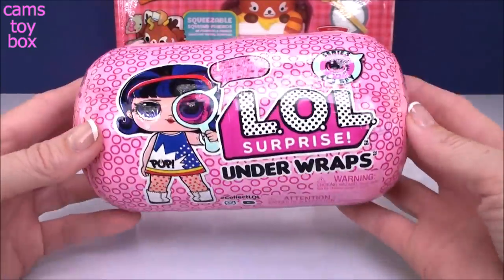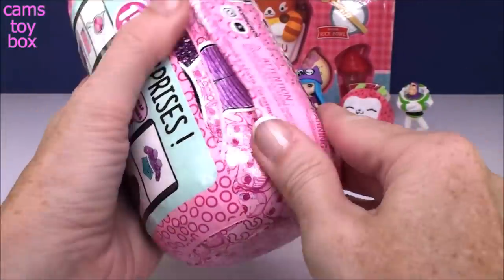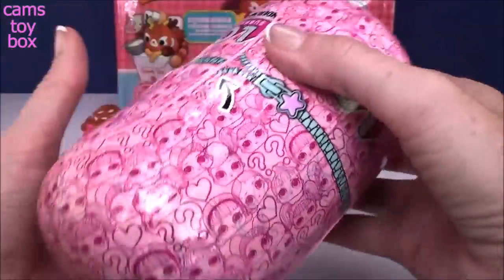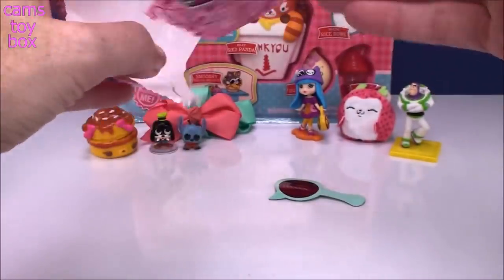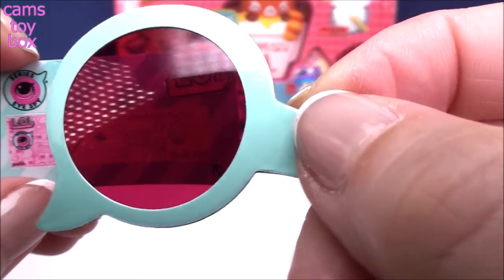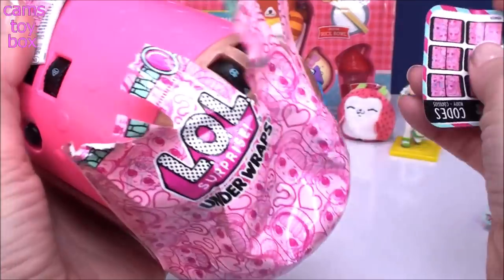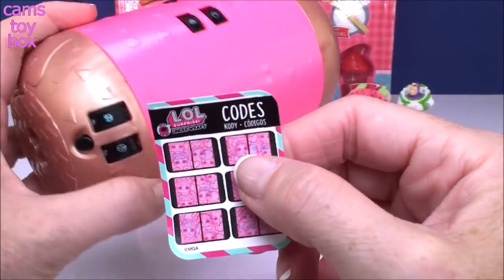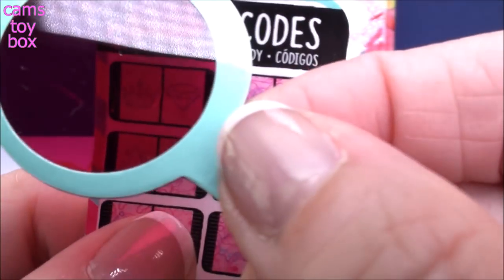Next we have the LOL Surprise Underwraps from the iSpy series — 15 surprises to unwrap. Our first layer gives us our awesome spyglass. You can unlock little clues all over the wrappers and we'll need it for our secret message. The next layer has our secret message — using the spyglass we see a down arrow and some fishies, which means under the sea. The next layer gives us directions and secret codes because the Underwraps have combinations we have to unlock. You use the spyglass to decipher the codes.